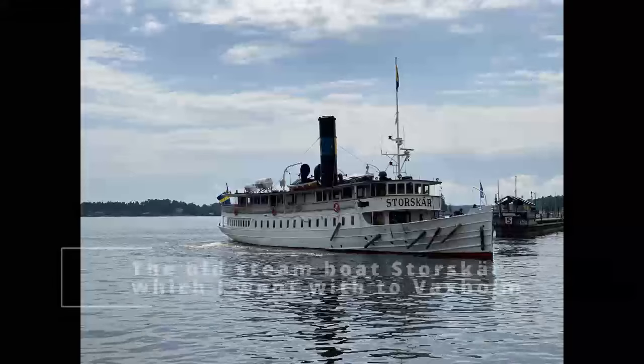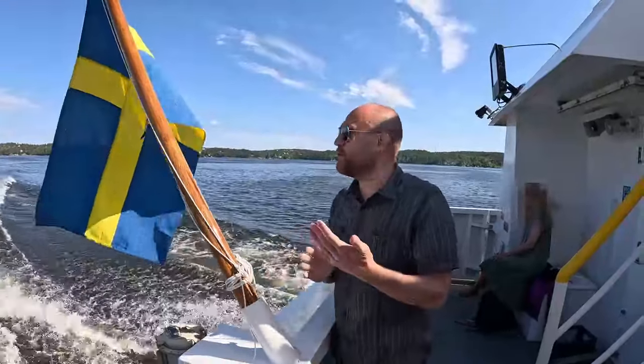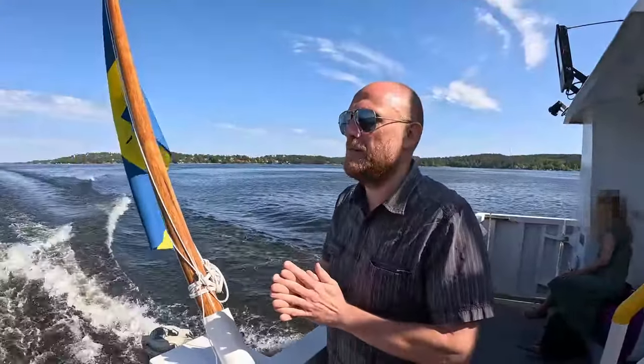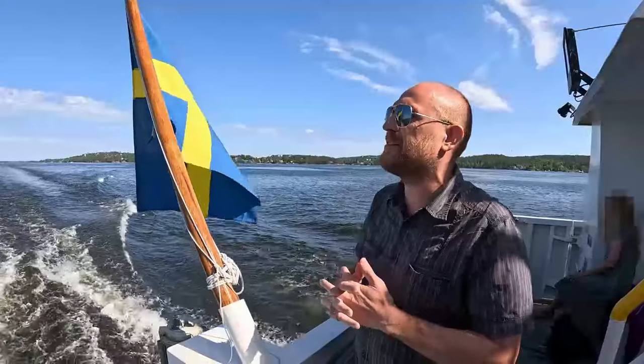I would like to call that Vaxholm. Welcome to the Stockholm Långiflago. We are going back to central Stockholm from the small town of Vaxholm. And behind me you have Orngelandet, which is part of the island Värmdölandet.